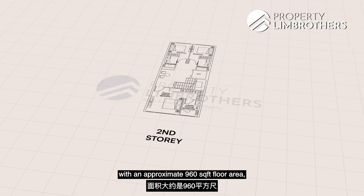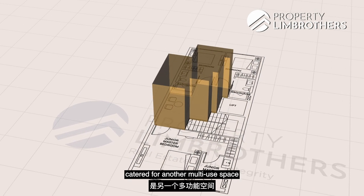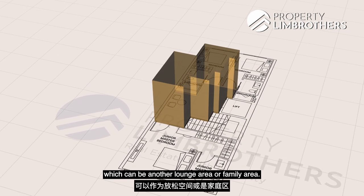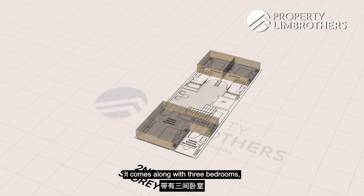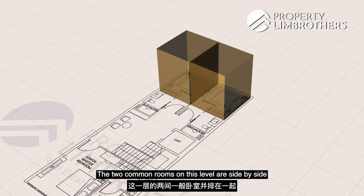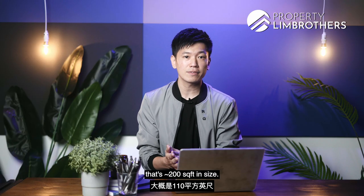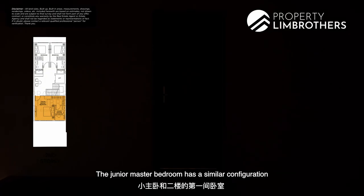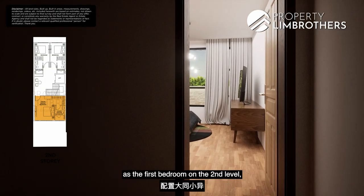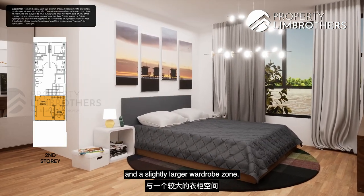Level 3 is the official second storey with approximately 960 square feet, catered for a multi-use lounge or family area, along with three bedrooms including the junior master bedroom. The two common rooms on this level are side by side at around 110 odd square feet each, compared to the one on the mezzanine level which is 200 odd square feet. The junior master bedroom has a similar configuration to the first bedroom, including a study area zone and a slightly larger wardrobe zone.